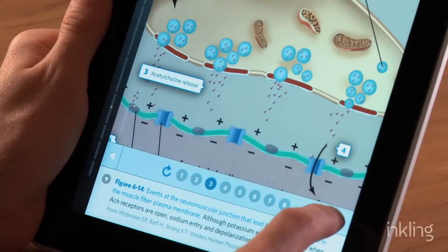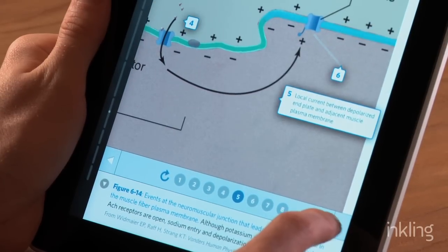Take for example a guided tour. A guided tour steps you through the various parts of a process and helps you understand how one thing leads to another.